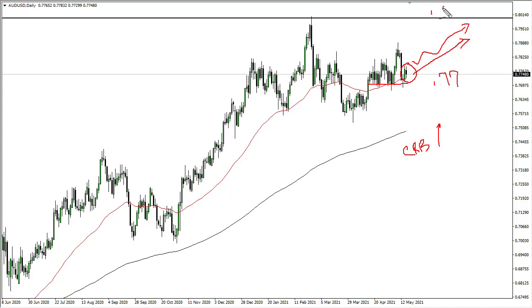If you can break above this range here — 0.80 to 0.81 — this thing could really take off for a huge move.